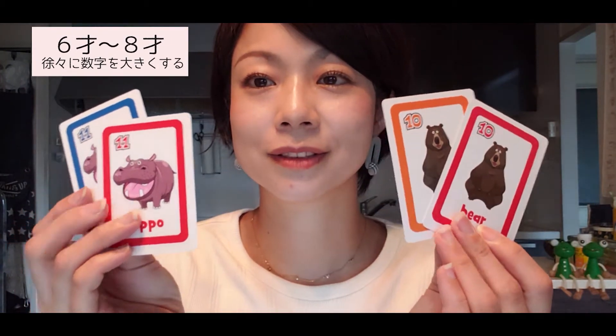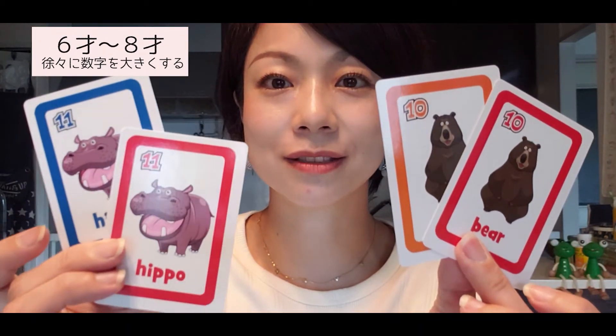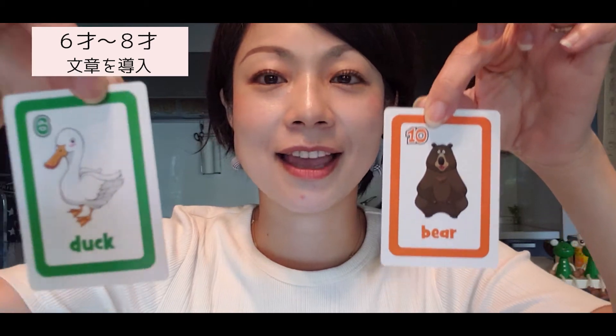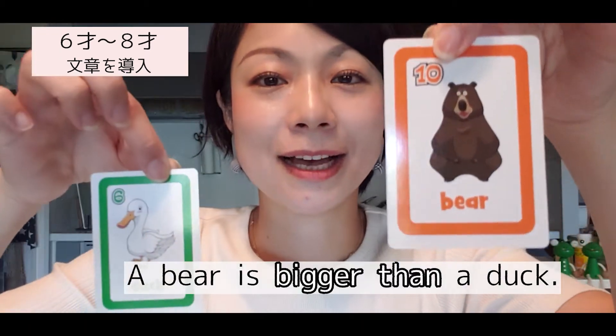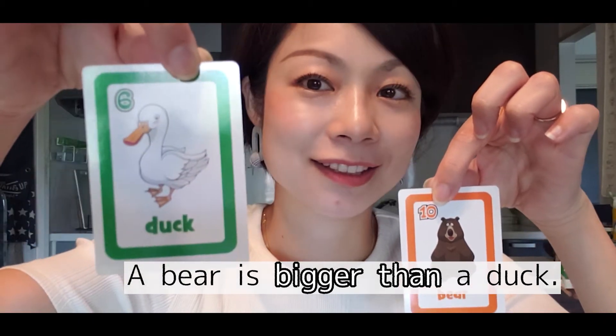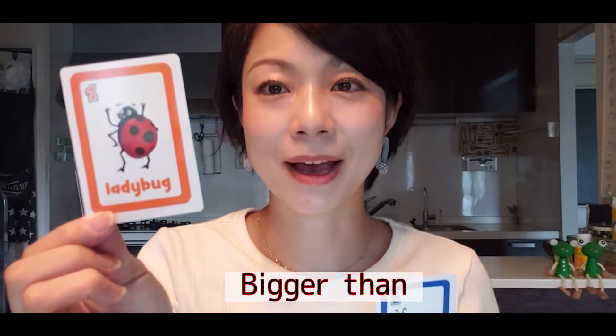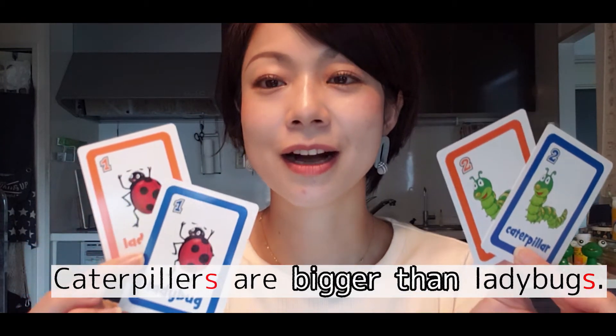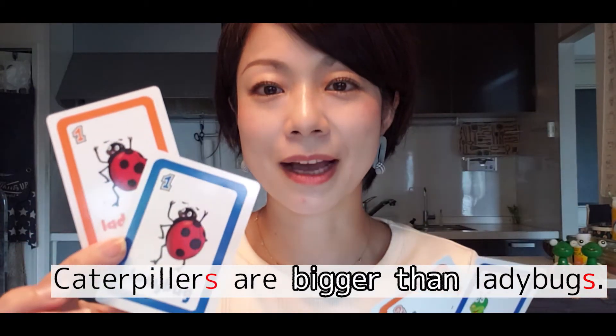For more advanced players, you can use larger numbers, and for sentence practice you can say things like '1, 2, 5, 6, and 10 — a bear is bigger than a duck, bigger than a ladybug.' The goal is to produce sentences like 'Caterpillars are bigger than ladybugs,' practicing both singular and plural forms.